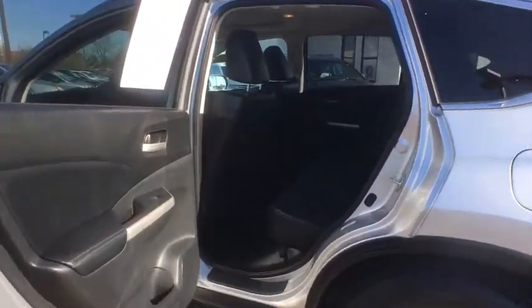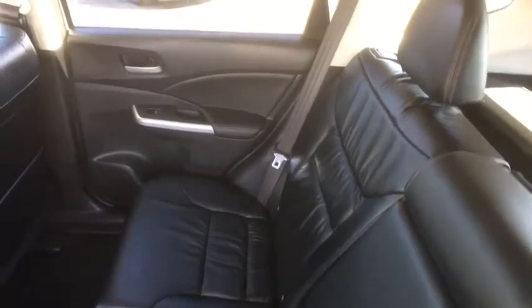brake assist, panic alarm, power moonroof, remote keyless entry, overhead console. A vehicle like this doesn't come along every day — come in and get it before someone else does.